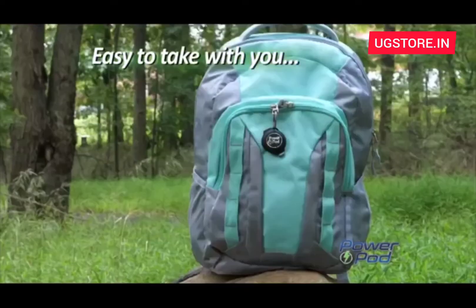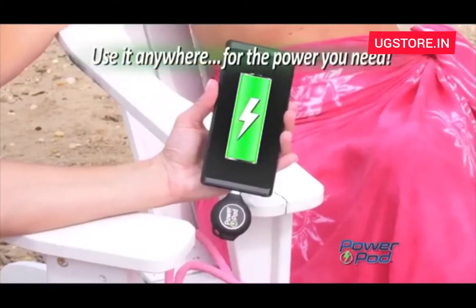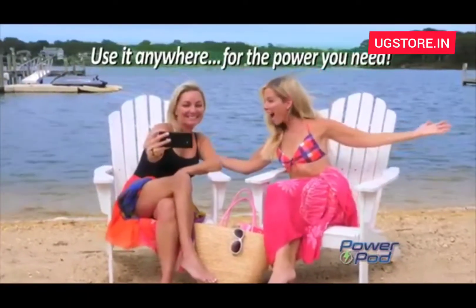Attach one to your keyring or your backpack, your handbag, even your briefcase. You can use PowerPod any place. So no matter where or when, you'll always have all the power you need.